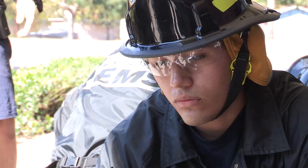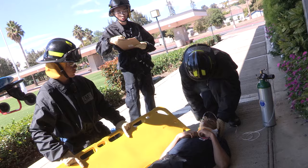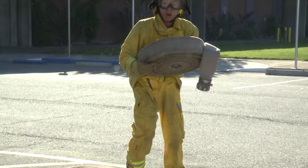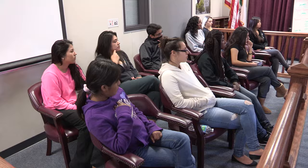The first responder program introduces students to the well-being of the first responder, legal and ethical issues, anatomy, lifting and moving patients, airway care, CPR, patient assessment, poisoning, childbirth, special patient considerations, and special rescues. Students are also given the opportunity to earn certifications in CPR, first responder, hazardous materials operations, confined space awareness, community service, and other fire service related certificates. Students also learn how to prepare a job resume, reference page, letter of introduction, and biographical statement.